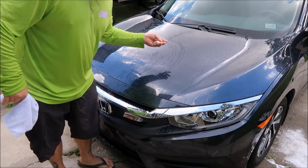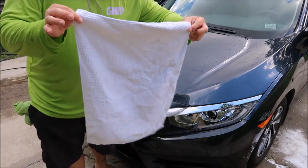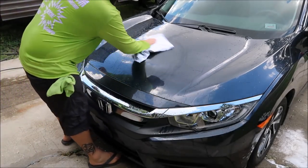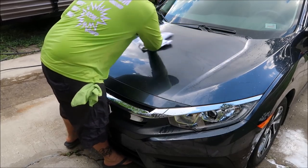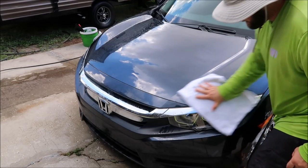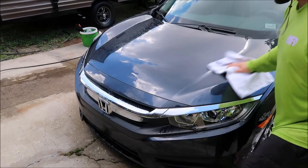After you're done clay barring a section, I like to use the 16x24 waffle weave drying towel I sell on detailjuice.com and just dry all the lube off that area. Then you can do the baggy test to test your results and make sure you got everything off the surface.